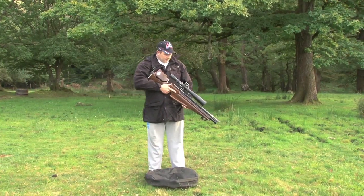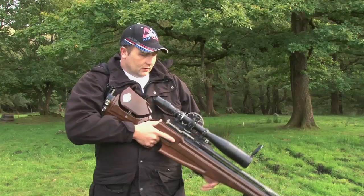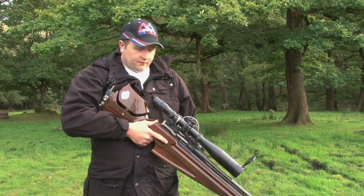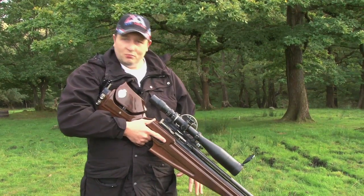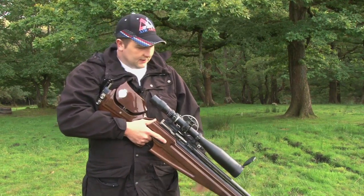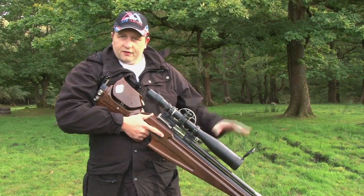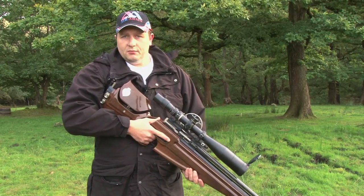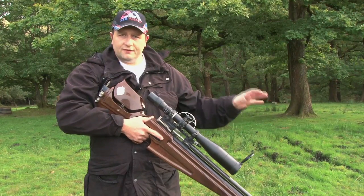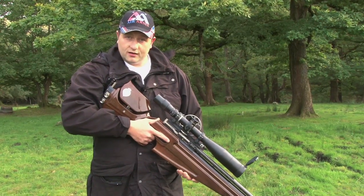The third and final position in field target shooting is the standing position. Out of all three positions, this is deemed to be the hardest. There's no support as with the sitting or kneeling positions where you can get into the position. The standing position you are free standing, which makes it a little bit more difficult. If there is a wind on the course itself, it does make a big difference and makes it a lot harder shot.